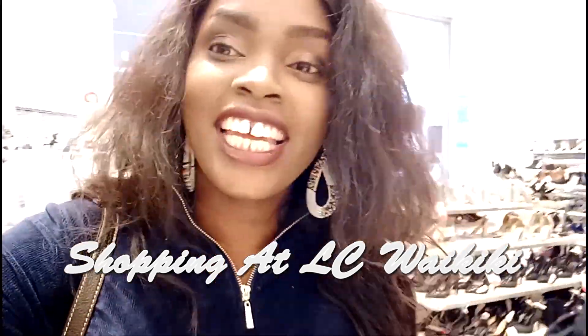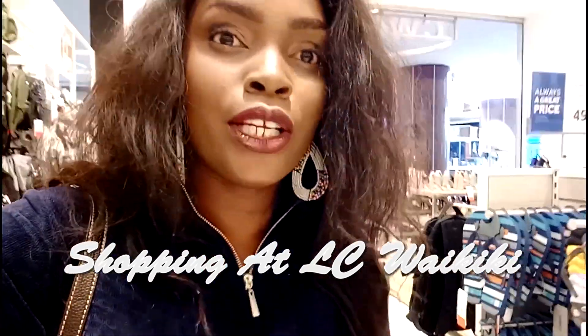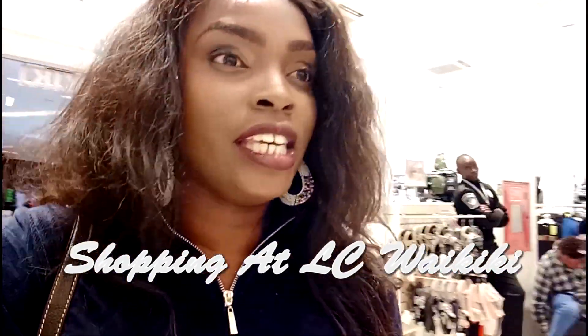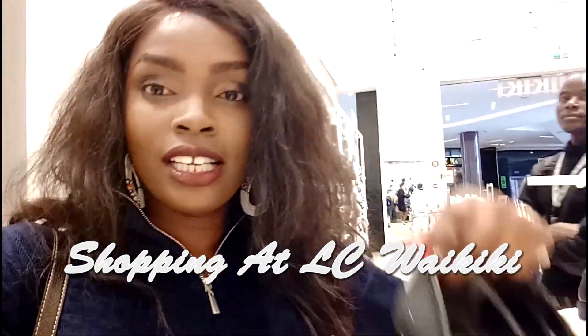Hi guys, welcome back to my channel. In today's video I will show you where to shop for shoes at affordable prices. We're at LC Waikiki and they have very beautiful shoes.